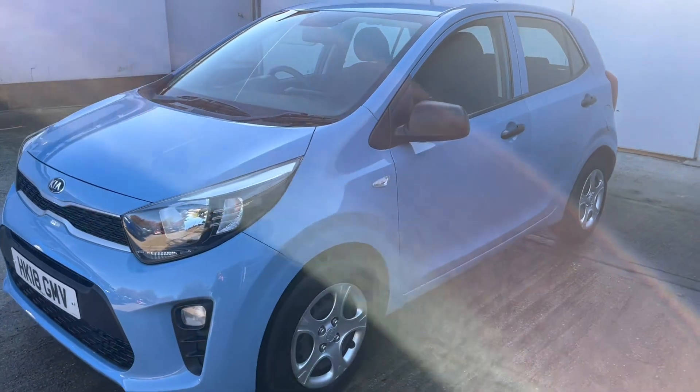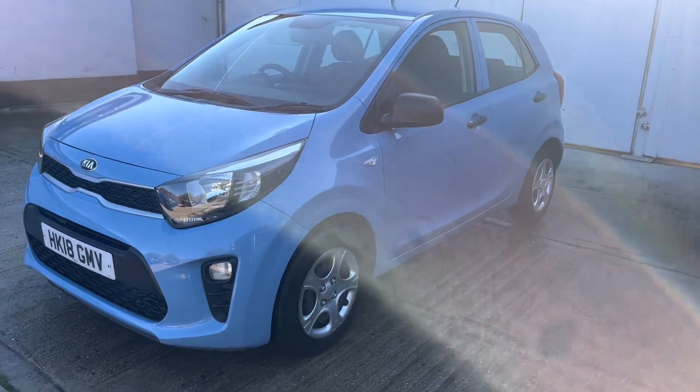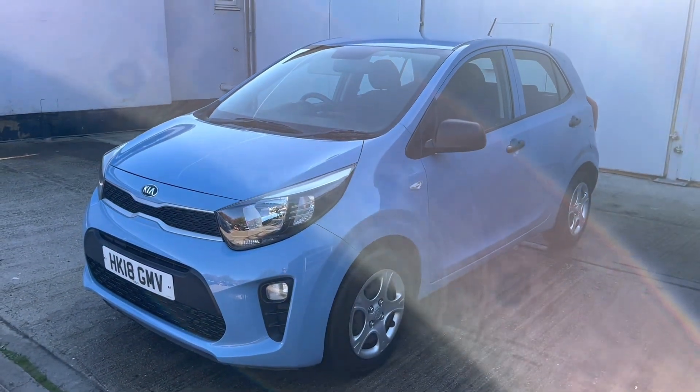Very good set of tyres. Fronts virtually brand new on 7mm of tread and the rear tyres on 7 and 4mm.